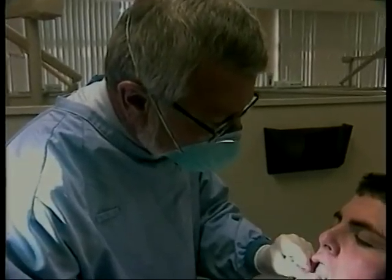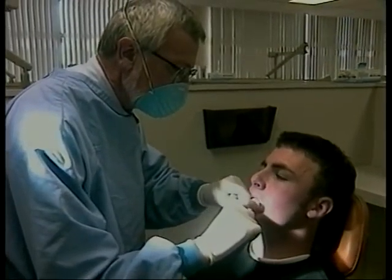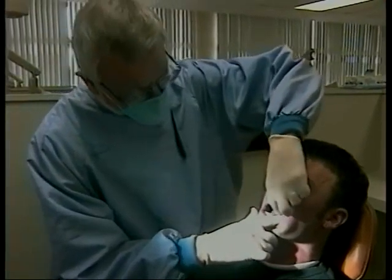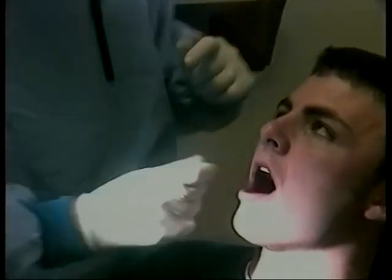The signs of mouth cancer can be seen after only three years of dipping. Dental pathologist Dr. Ray Melrose checks Pat and Greg for precancerous lesions called leukoplakia. Leukoplakia is a major white patch that chewing tobacco — spit tobacco — causes. It's a little bit like a callus that you get on your hands. The chronic irritation of tobacco product really produces a callus in your mouth.